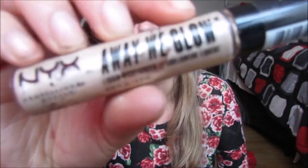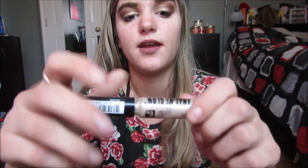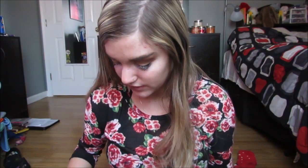I have two more liquid highlighters. The Becca Shimmering Skin Perfector Spotlight in Opal — this side is completely gone, I use this almost every day. And then the NYX Away We Glow in Crystal Glare, which I also use every day. You can see all the product missing from it — I've used it to death. And one more — I have the Benefit Watts Up little mini cream highlighter in here as well. That's it for face products.